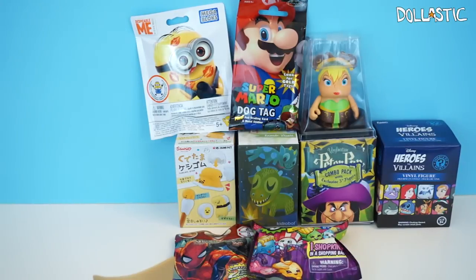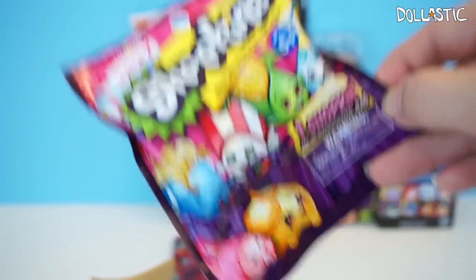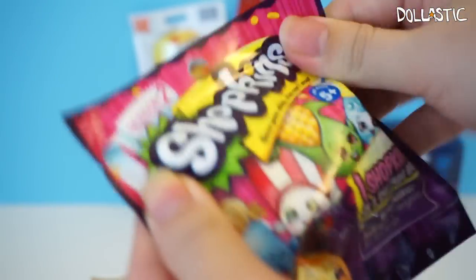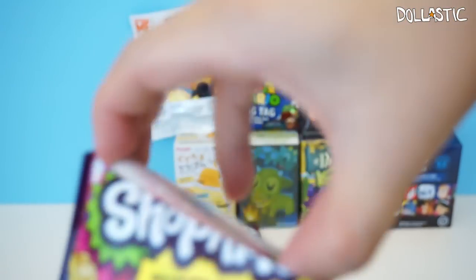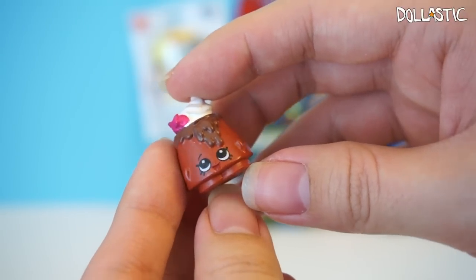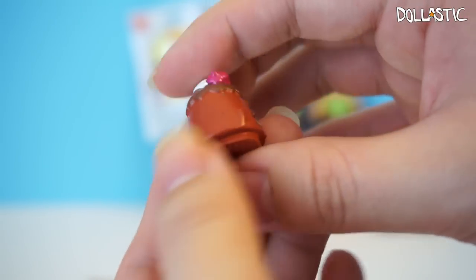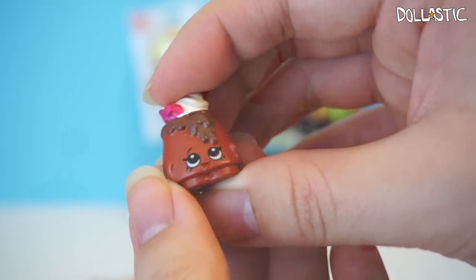And lastly, we have one more to open — Shopkins Season 2 Blind Bag. This one only has one Season 2 Shopkin inside, so let's see which one is in here. Here's the checklist. It comes with a purple bag. I got the chocolate lava cake — I might have to double check, but I believe this one is a common. Still, I think he looks so cute. Here is the Shopkin I got.